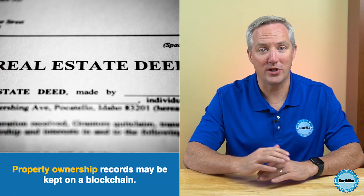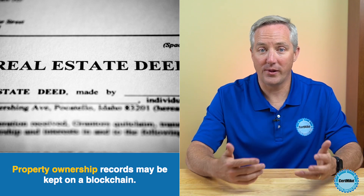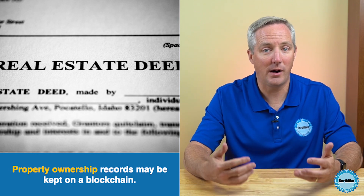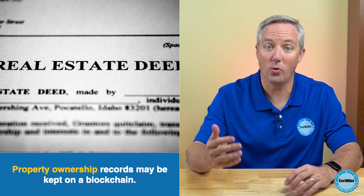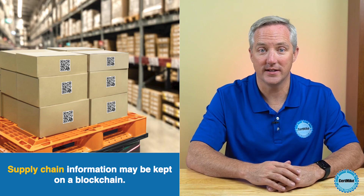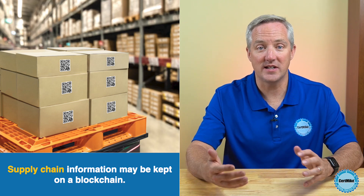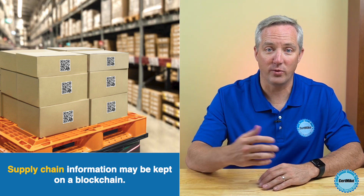While cryptocurrency is the blockchain application that has received the most attention, there are many other uses for a distributed immutable ledger, and new applications of blockchain technology seem to be appearing every day. For example, property ownership records could benefit tremendously from a blockchain application. This approach would place those records in a transparent public repository that's protected against intentional or accidental damage. The blockchain might also be used to track supply chains, providing consumers with confidence that their produce came from reputable sources, and allowing regulators to easily track down the origins of recalled merchandise.